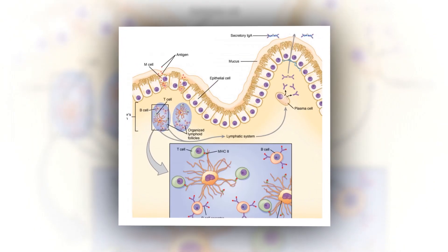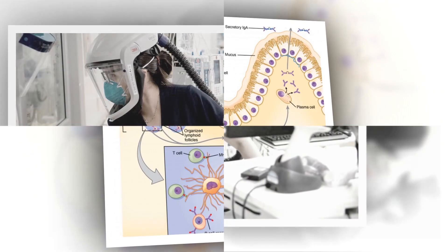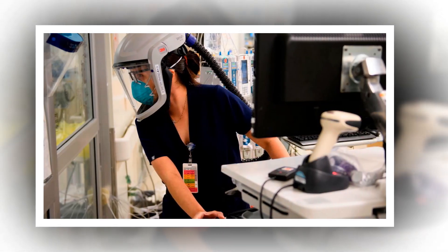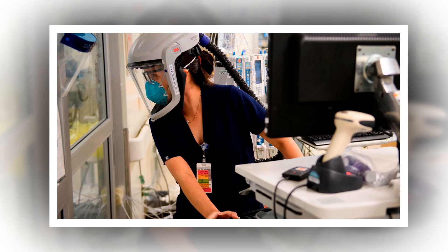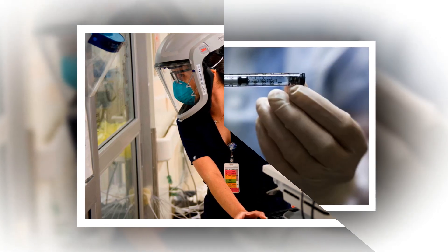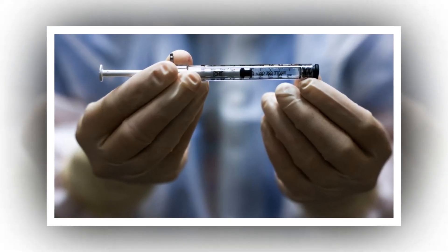Using a combination of cutting-edge immunologic technologies, researchers have successfully stimulated animals' immune systems to induce rare precursor B cells of a class of HIV broadly neutralizing antibodies, BNABs. The findings, published today in Nature Immunology, are an encouraging, incremental step in developing a preventive HIV vaccine.